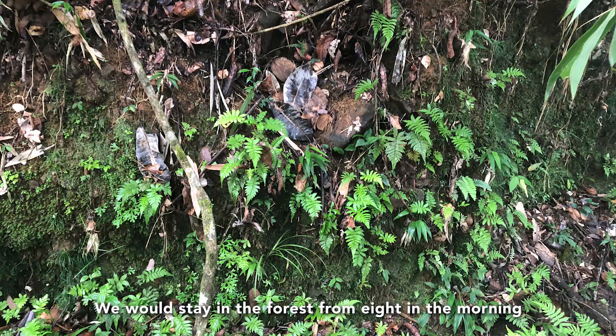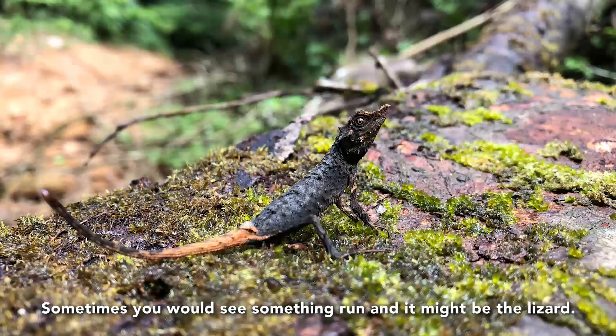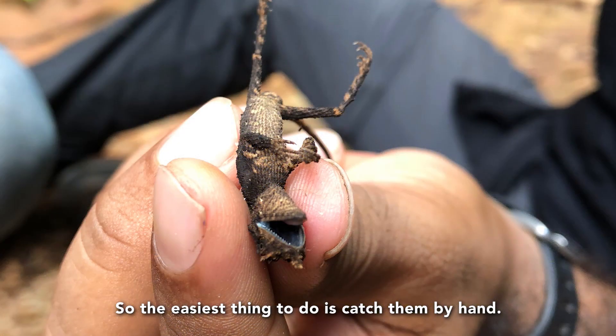We would stay in the forest from about 8 in the morning till 6 in the afternoon trying to find them. We'd kick around the leaves and stuff. Sometimes you'd see something run and it might be the lizard. The easiest thing to do is catch them by hand.